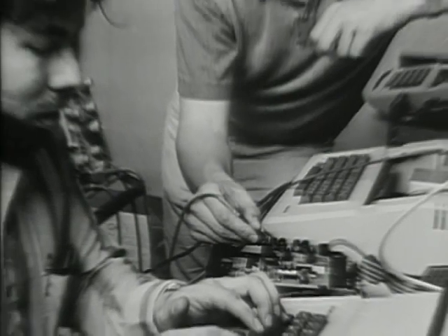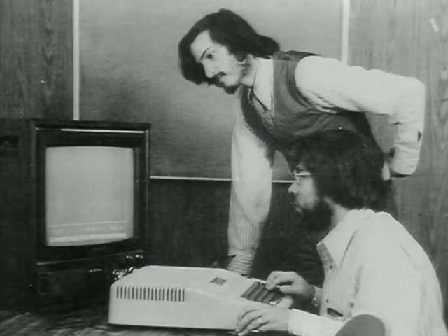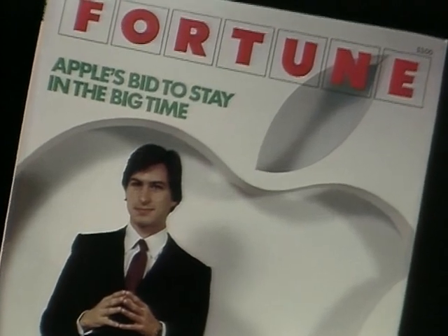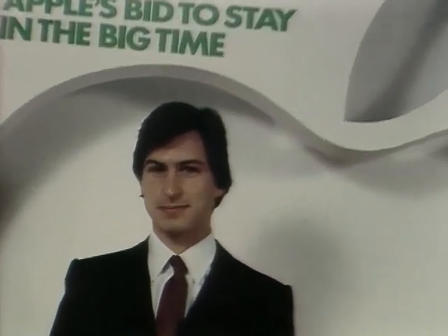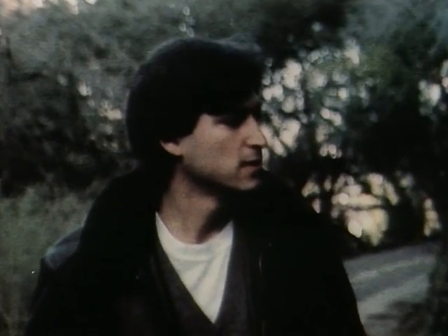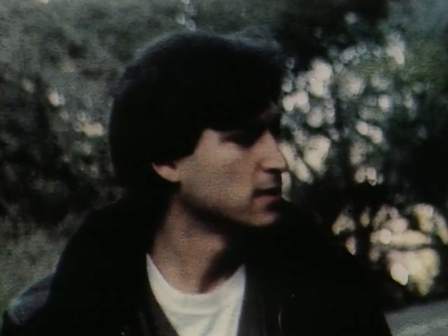Steve Jobs had co-founded Apple Computer in 1976. The first popular personal computer, the Apple II, was a hit and made Steve Jobs one of the biggest names in a brand new industry. At the height of Apple's early success, in December 1979, Jobs — then all of 24 — had a privileged invitation to visit Xerox PARC.